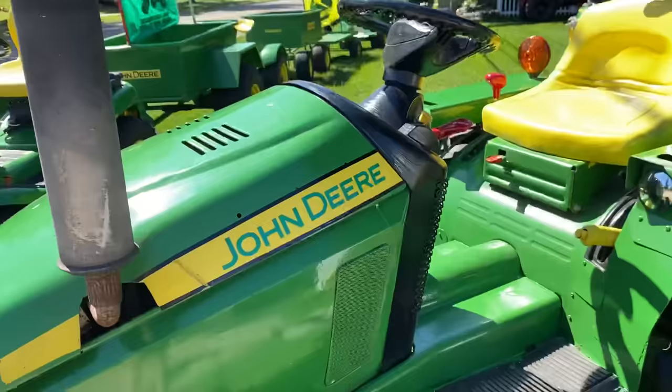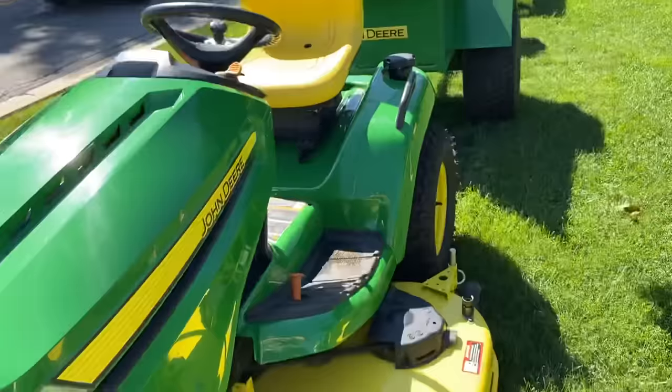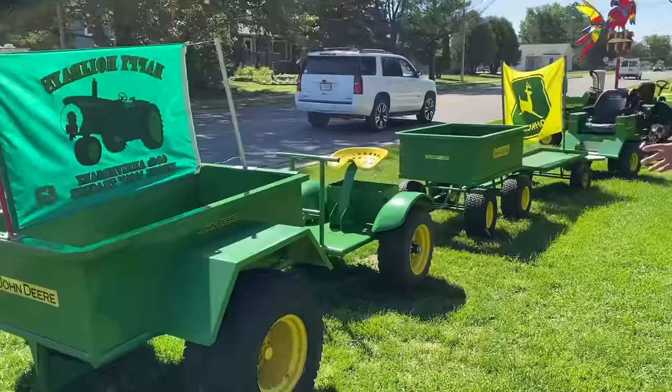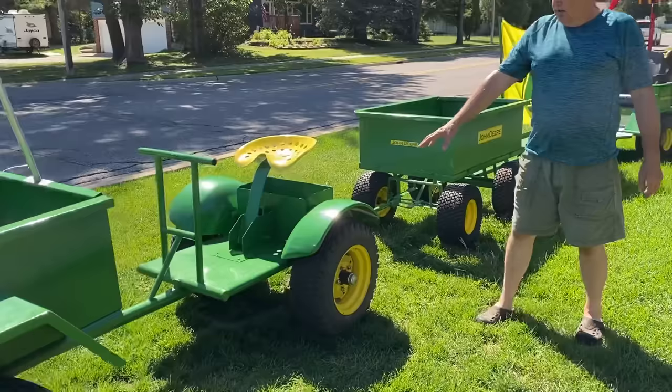And here's my new X590 riding lawnmower — I love this thing. This is one of the old first John Deere trailers I made. I have three round fender John Deere tractors and I made a round fender sulky to match them.